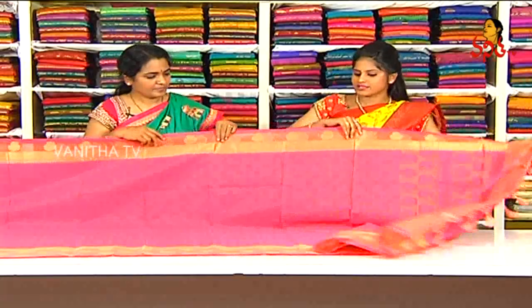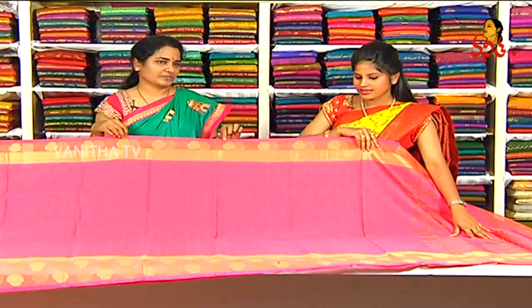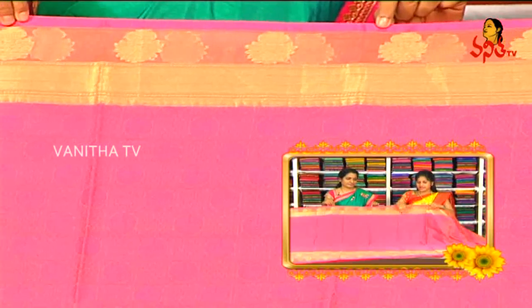The price of this saree is 1790 rupees. It has a beautiful color combination, is light-weight, and the saree price is very low.